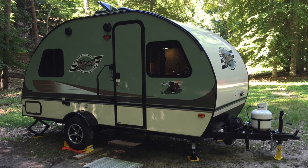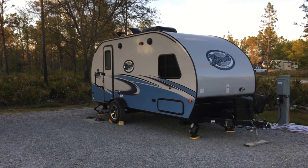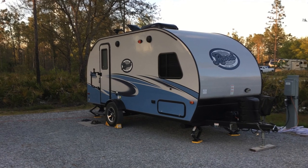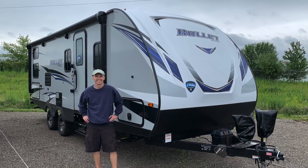Those who follow this channel regularly know that while I have owned two R-Pods — previously a 2016 R-Pod 171 and currently a 2017 R-Pod 179 — I recently purchased the 2020 Keystone Bullet 243BHS to have for longer trips. Both the R-Pod and the Keystone have features that I like. The comparison I do in this episode is based on features and size, not on long-term reliability or satisfaction.